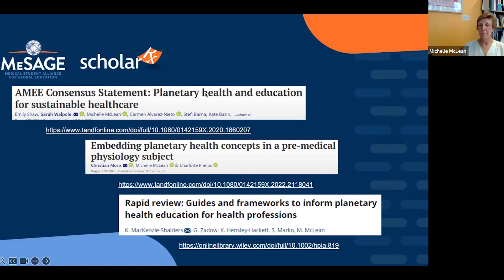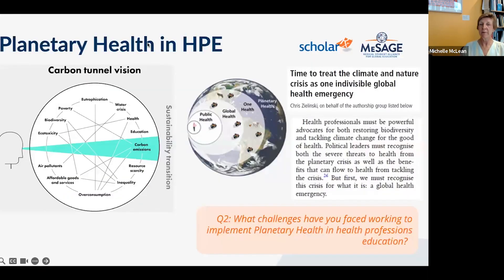One Health emerged from veterinary practice and focuses primarily on zoonoses — animals, people, and environment. It doesn't capture the bigger picture that planetary health does. Planetary health is the broader umbrella concept. Eco health sits between One Health and planetary health and is strongly driven by an indigenous lens. Planetary health is all-embracing of these related frameworks — take One Health one level higher to planetary health.